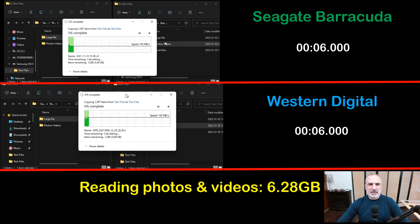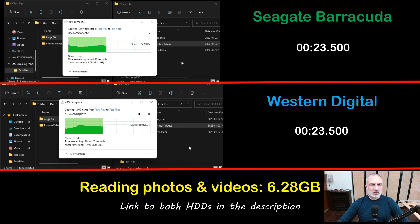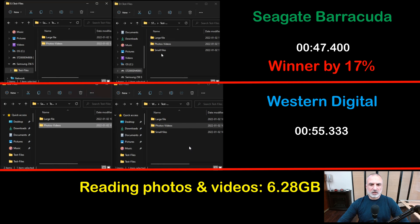The second reading test is reading photos and videos, which are 6.28 gigabytes in total — a mix of large, medium, and small files. You can see that the hard drives are almost the same, but at the end the Seagate wins by 17%; it is a little bit faster than the Western Digital.